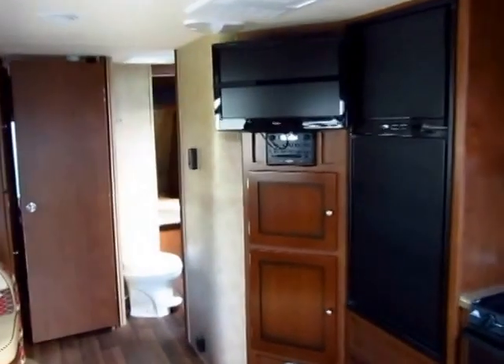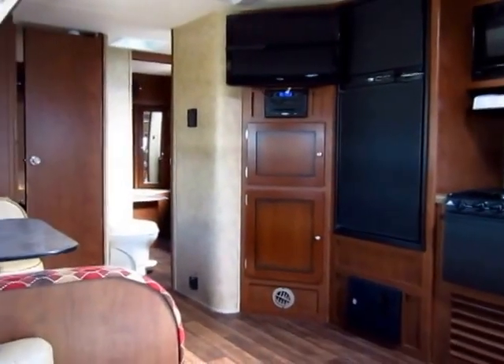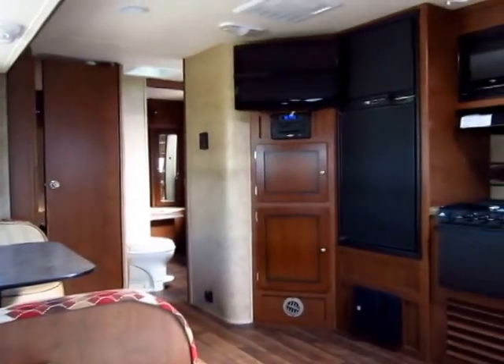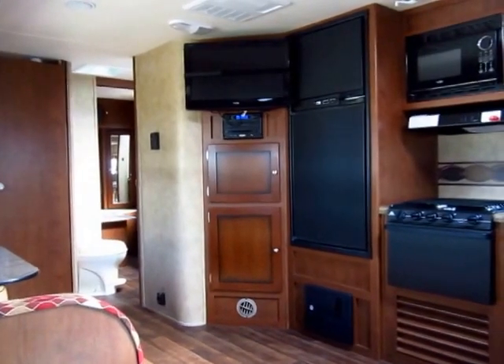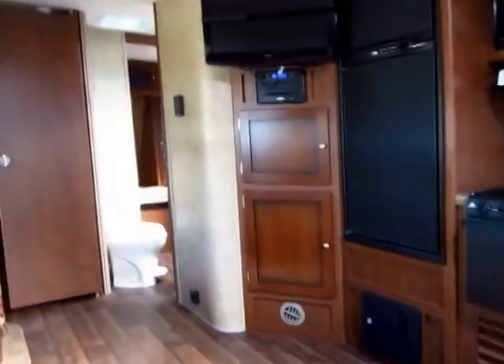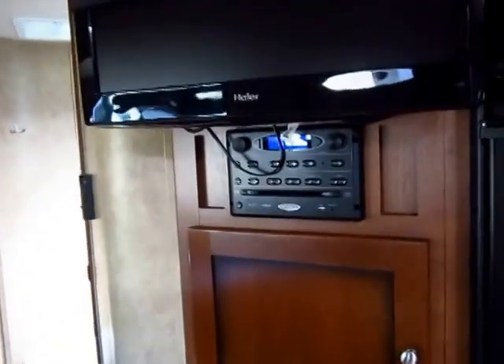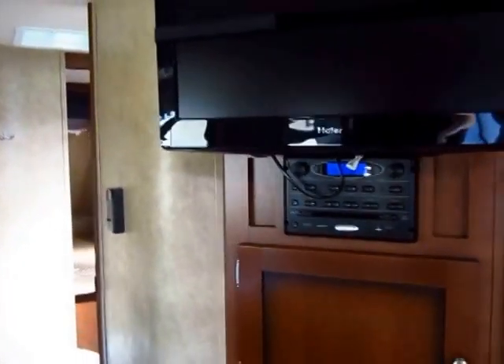The TV here mounted on the bias is genius because whether you're sitting on the sofa, kicking back and relaxing, or sitting over here at the dinette, it doesn't matter — everyone gets a good shot at the TV. Even the cook can just kind of peek their head over and see what's going on. Mounted right below the TV is the all-in-one stereo CD/DVD player, and it does connect to outside speakers. We do have central air in this, so it is going to be great all summer.